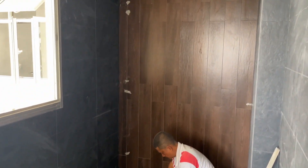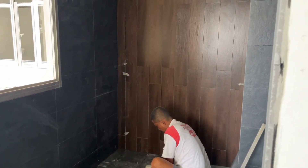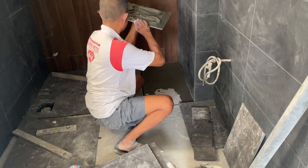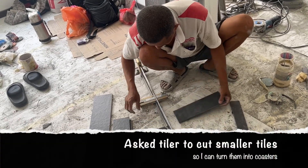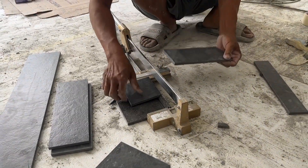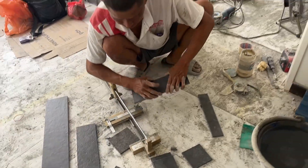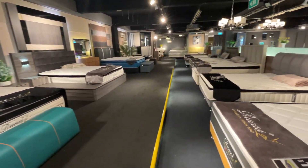The tiler is here. The wood wall is already done, and they're doing the floor now.